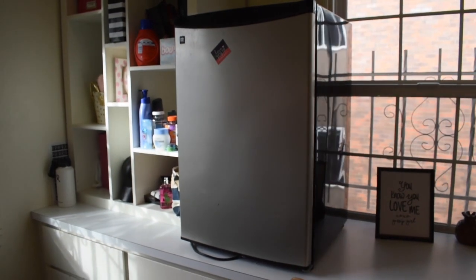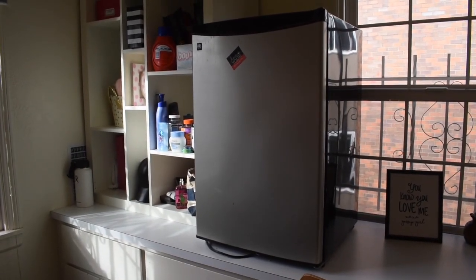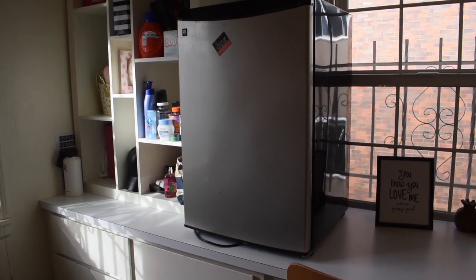Over here we have a mini fridge — it's actually not that mini, I feel like it's huge. It's really nice because I like to drink coffee with creamer, not black. The mini fridge is super nice so you can keep all your food, drinks, creamer, and whatever you need.